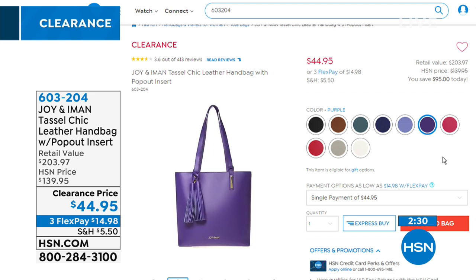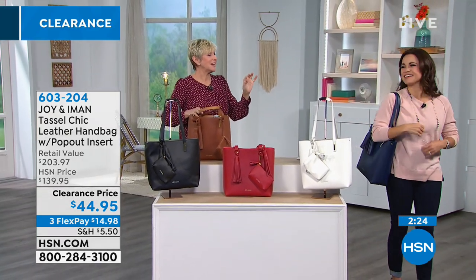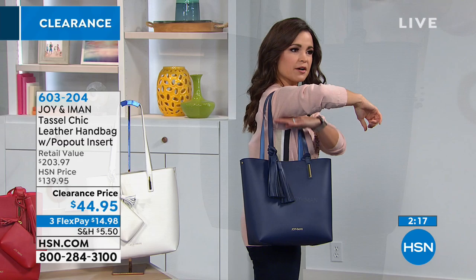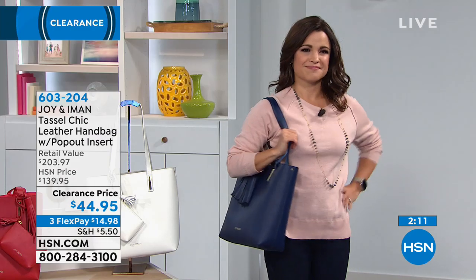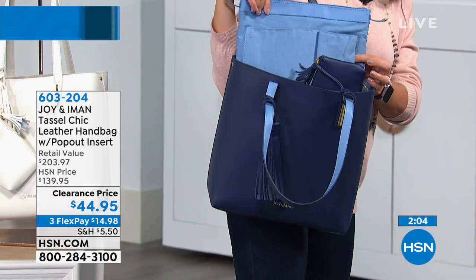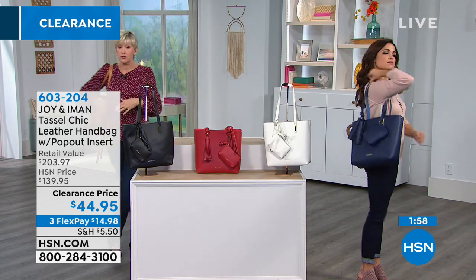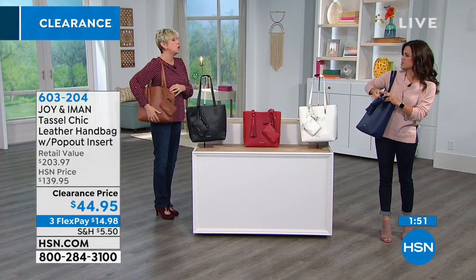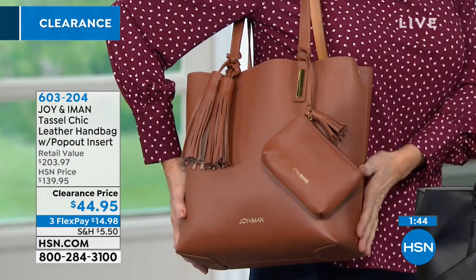The bag is proportioned perfectly — even for someone who is 5'2". It's 12 by 12 with a 10-inch drop, so it's not overpowering. Whether you're little or taller, the dimensions are just right. The style is built in and the bag won't overwhelm you — it won't take over, which is really important.